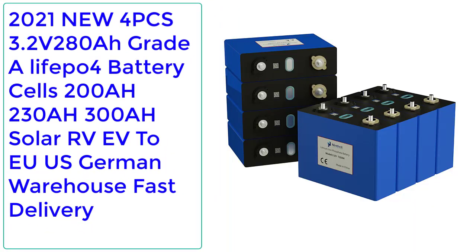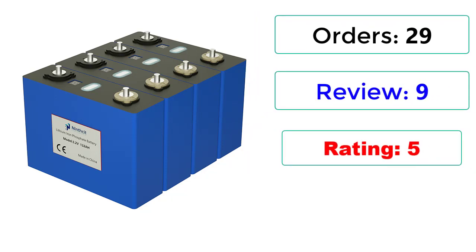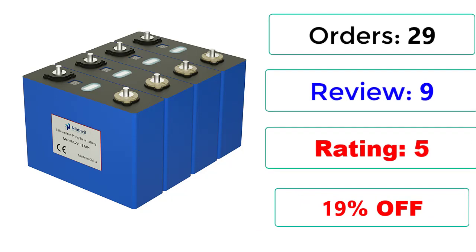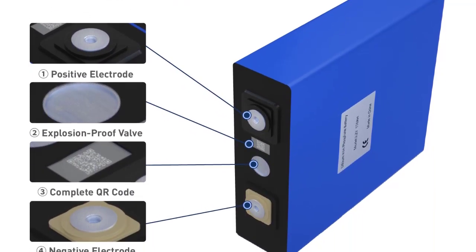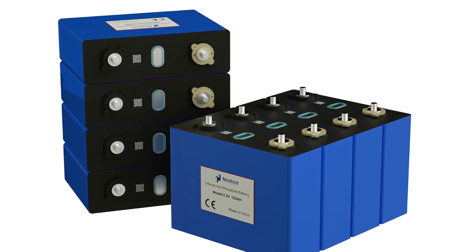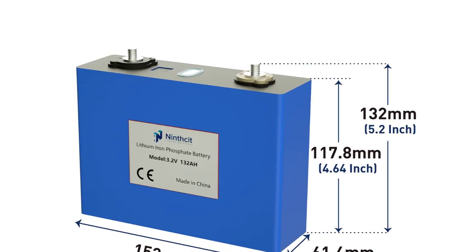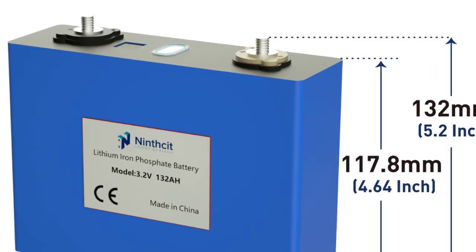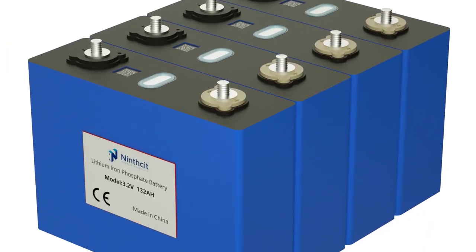Number 2: 2021 MU4 PCS 3.2V 280Ah Grade A LiFePO4 Battery Cells, 200Ah / 230Ah / 300Ah Solar, RV, EU/US German Warehouse Fast Delivery. Orders: 29, Reviews: 9, Rating: 5, 19% Off. Grade A 2021 MU 4PCS 3.2V 230Ah LiFePO4 Battery — Product Name: Lithium Iron Phosphate Cell. Shell Material: Aluminium. Rated Capacity: 230Ah. Minimum Capacity: 240Ah. Internal Impedance: 0.1–0.3mΩ. Nominal Voltage: 3.2V. Dimensions (LWH): 174×54×220mm. Weight: 4.2 ± 0.2kg.